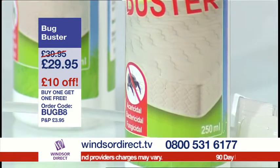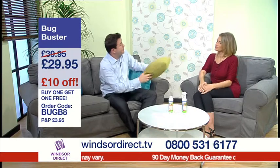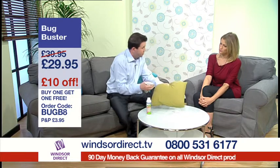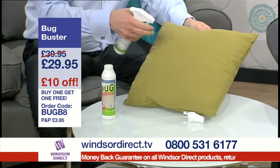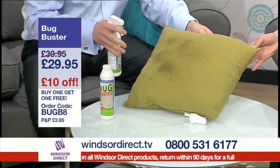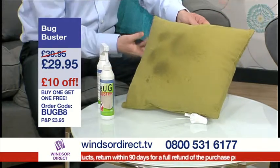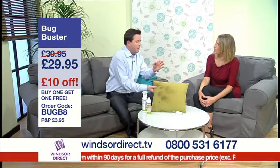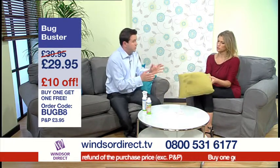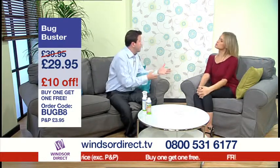So Chris, we know what Bug Buster does but how do you actually go about using it? Bug Buster is an easy to use cleaner and it takes just seconds. You spray it onto the mattress, carpet or the curtains — anything like that — just give it a quick spray and leave it to dry, and that really is it. What's brilliant about Bug Buster is there's no waiting time. You can use your mattress right away, which also makes it absolutely perfect for taking on trips too, giving you that peace of mind.